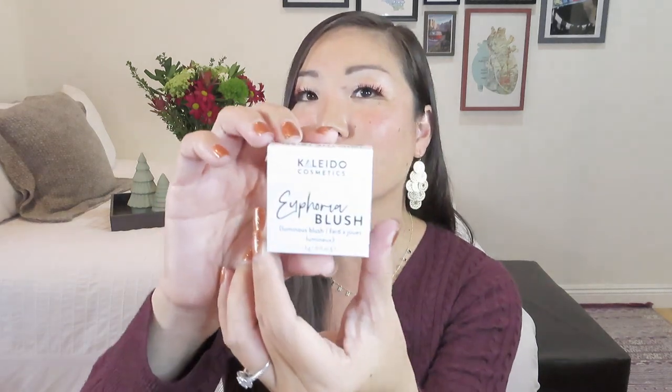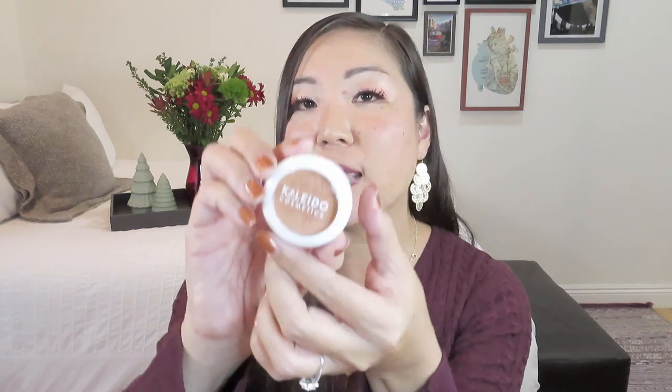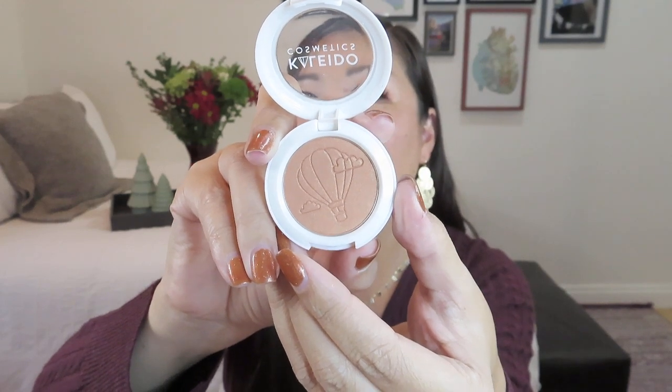We got something from Kaleido Cosmetics — Euphoria Blush, described as a Luminous Blush. This has a value of $14. It says this super soft, luminous blush full of true-to-pan pigments lets you layer on a rapturous glow with no fallout or chalkiness. It is vegan, cruelty-free, talc-free, and paraben-free. It came in a little individual pan, and when I open it up, it's got a little hot air balloon pressed into it with some clouds — that's actually really sweet and very cute. I don't wear blush a lot because I have naturally rosy cheeks, but I would probably re-gift this to someone who does a little bit more makeup.